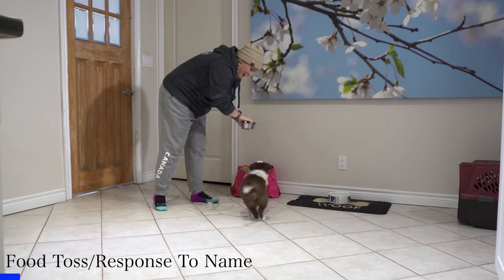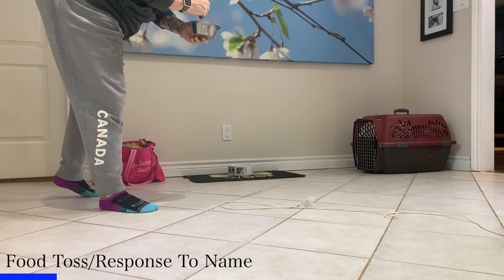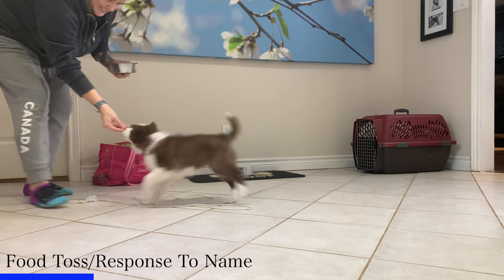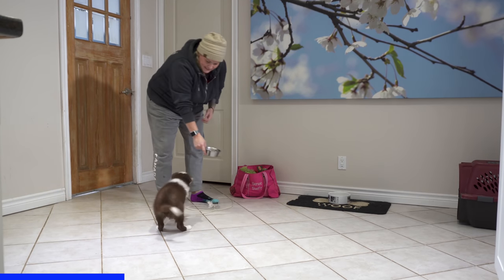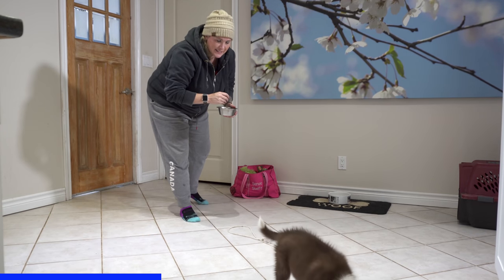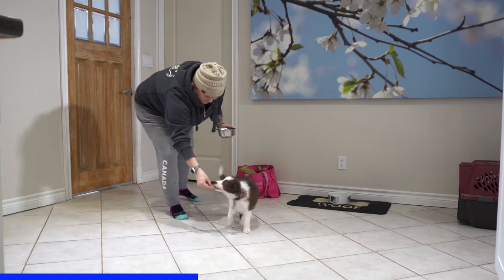This first exercise is to teach the puppy that there's some value for their name. Kale waited until Highlight was just a little bit distracted. What you see is Kale tossed a cookie away so that Highlight wasn't completely focused on her. Once Highlight had eaten that little piece of kibble from the floor, Kale called her. Highlight turned, Kale backed away with a bubbly voice and rewarded her in close.